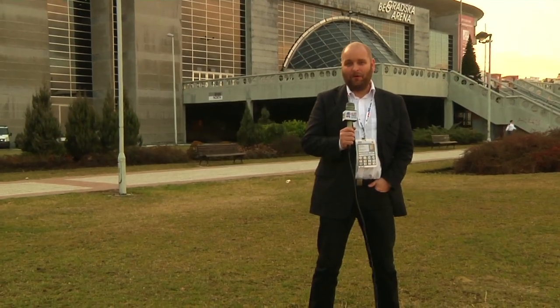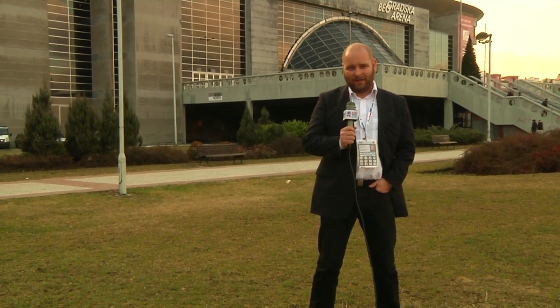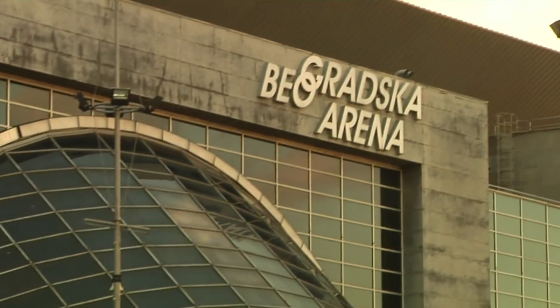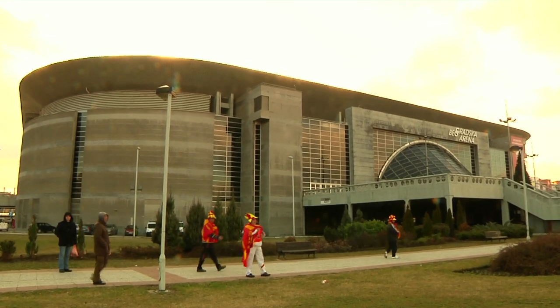With the main round starting, we move to the Beogradska Arena in Belgrade, one of the biggest arenas in Europe. And man, let me tell you, it's a monster. Seating more than 20,000 spectators, the Beogradska Arena is undeniably impressive.